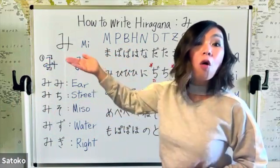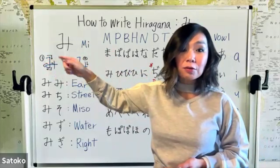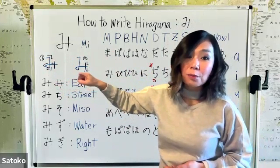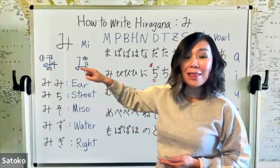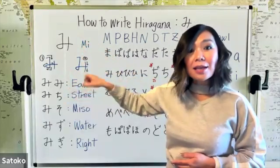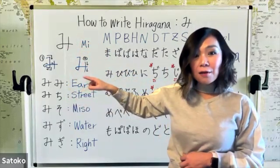This is the mi character, and there are only two strokes. For the first stroke, you start with a short horizontal line, then write a long vertical line. Then you're going to write something like a football shape — make sure you have the corner there — and cross the vertical line.